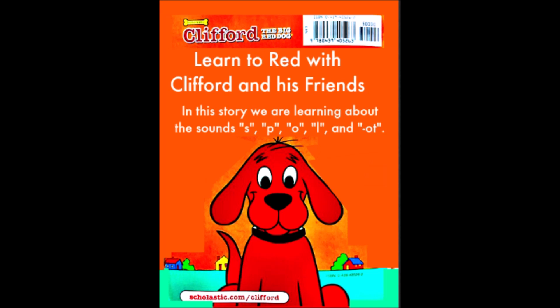Clifford, the big red dog. Learn to read with Clifford and his friends. In this story, we're learning about the sounds S, P, O, L, and Ot.